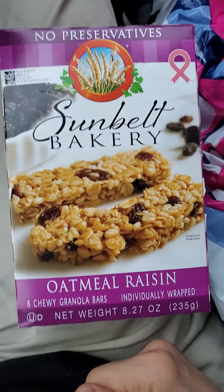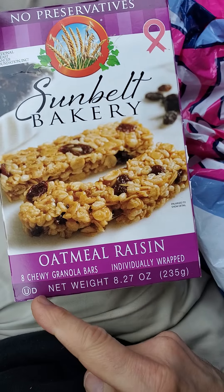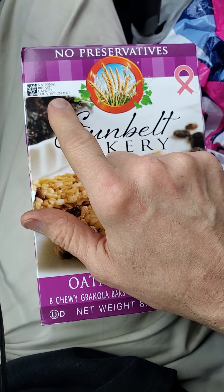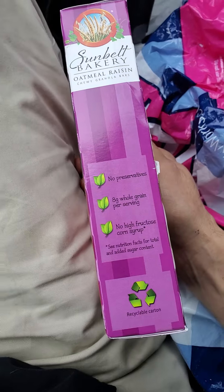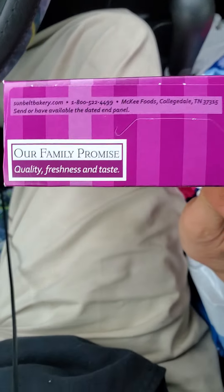This review is of Sunbelt Bakery oatmeal raisin chewy granola bars. They're Parve. They support the National Breast Cancer Foundation. No preservatives, no high fructose corn syrup, but they've got tons of sugar in these things.